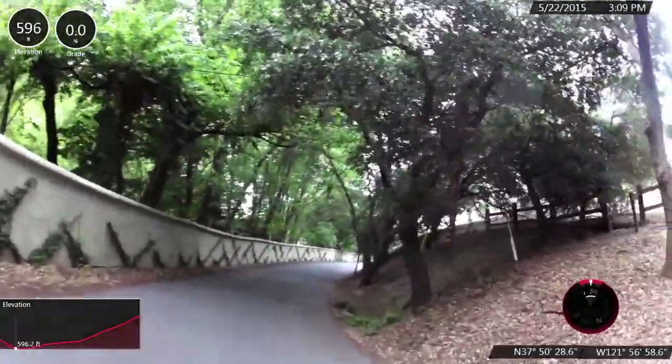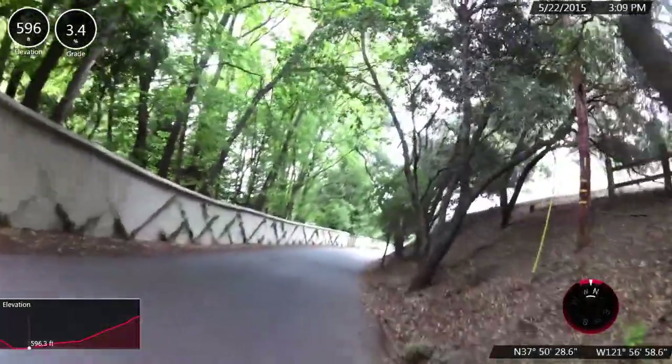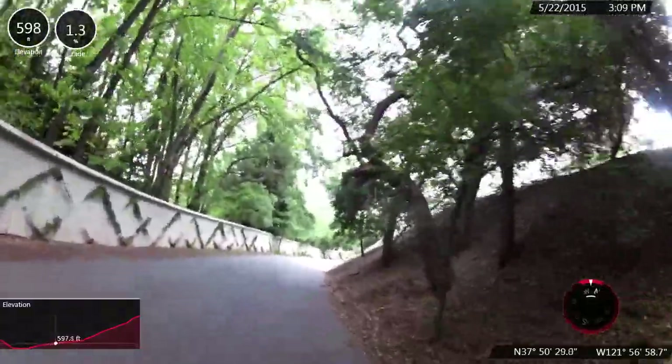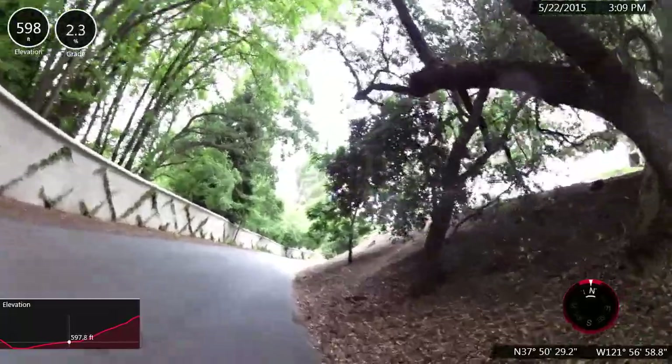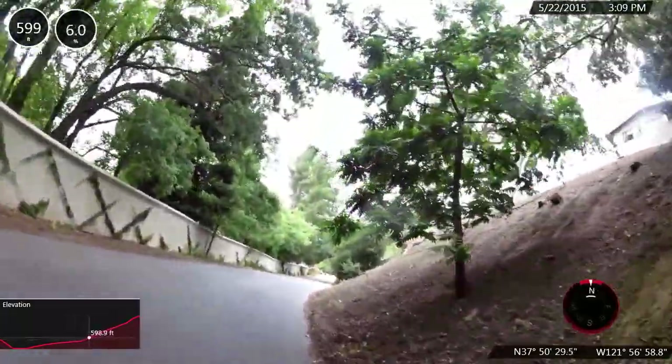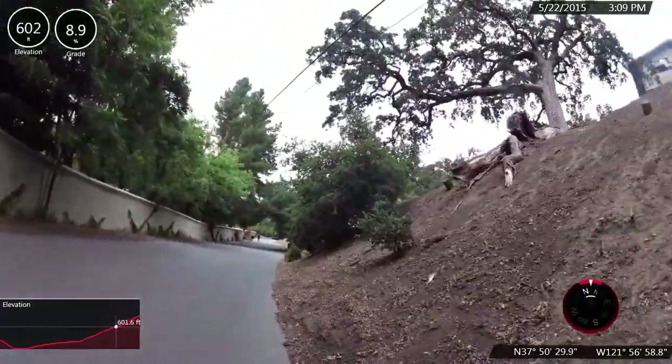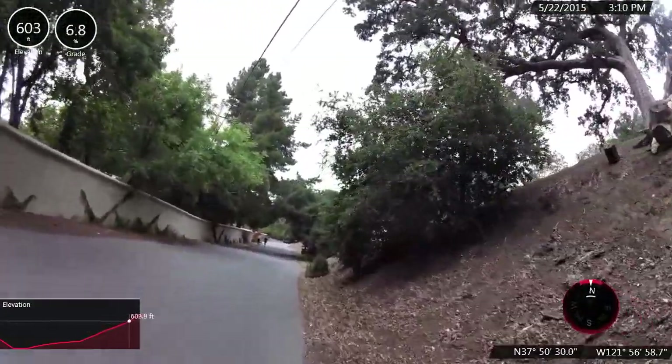We are beginning our climb up Mount Diablo Road, south gate side. This is about a 10 to 11 mile ride gaining a little over 3,100 feet at an average grade of 5.8 percent.